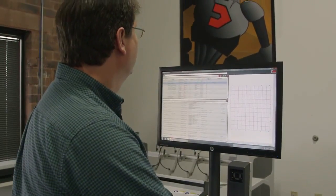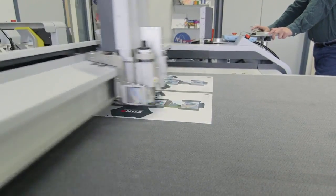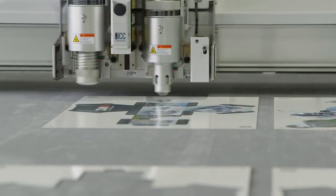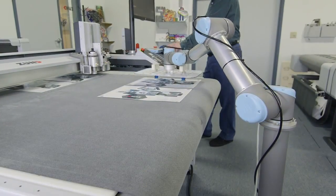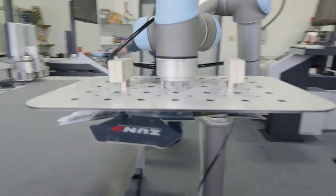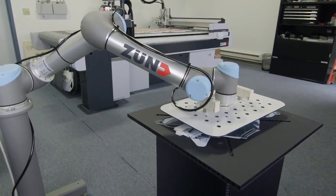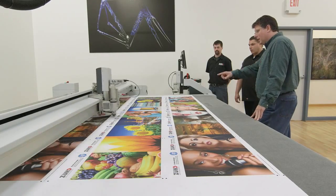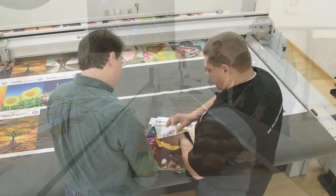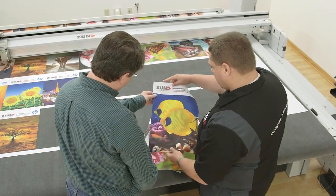Zund machines offer more tool and automated material handling options than any others. This allows customers to tailor the system to their exact cutting and automation needs. Every machine that we produce is actually a custom machine — everything from the size to the tooling options is up to the customer. But many times, a customer will buy it for one specific need and find so many more things that it can cut outside of what they originally planned on cutting. Then they'll be able to add those options along the way without any major changes to the machine. And that's the modularity aspect of what the cutter is.